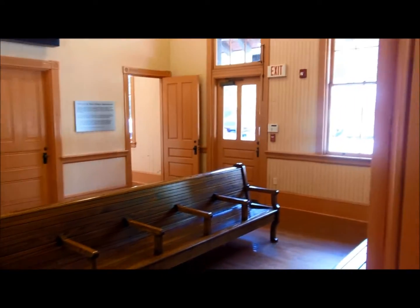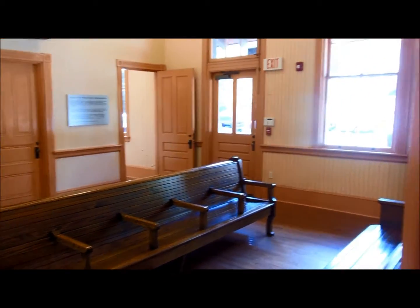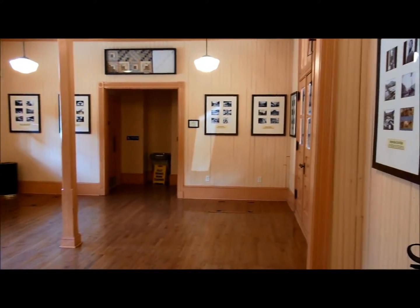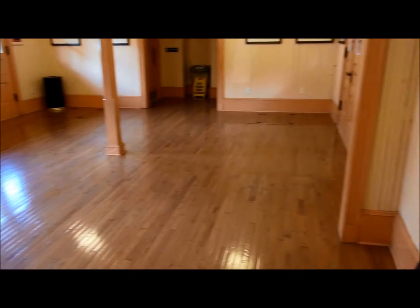I just stopped in here for a second to show you what the inside of the old train depot looks like here at Harpers Ferry. I don't have a wide angle on this camera, so I'll have to move the lens around a little bit to show you. There's a couple people outside waiting for trains, but here's what the inside looks like — a nice old train depot.